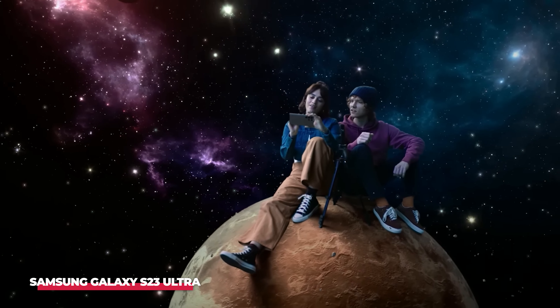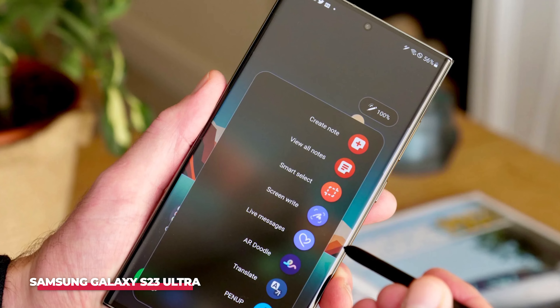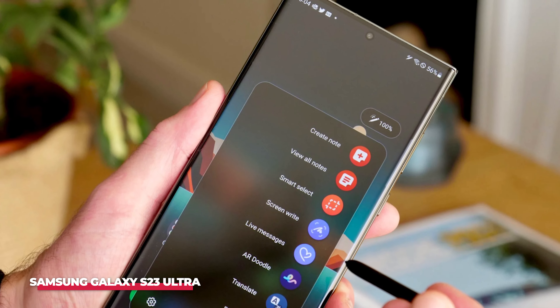While it comes with a premium price compared to other Samsung phones, none of those alternatives offer the unique folding capability — at least not more than once.